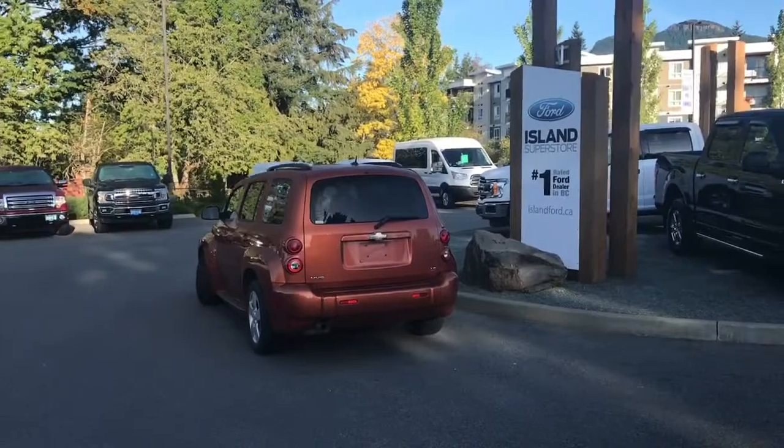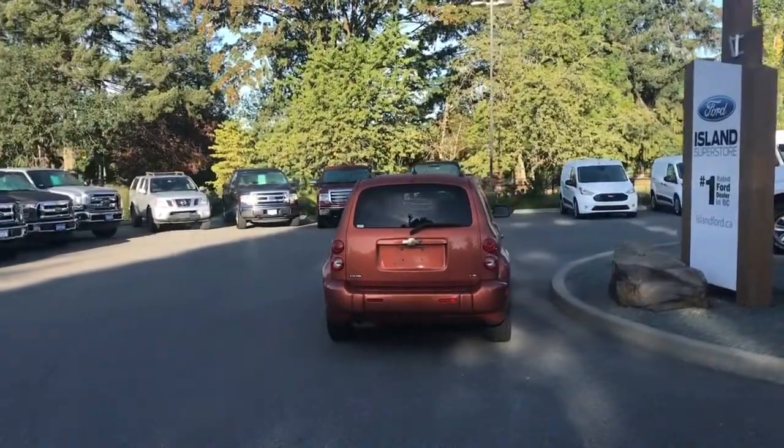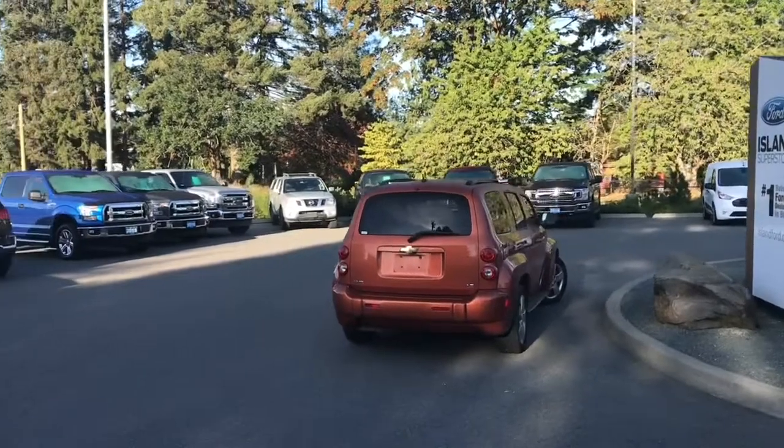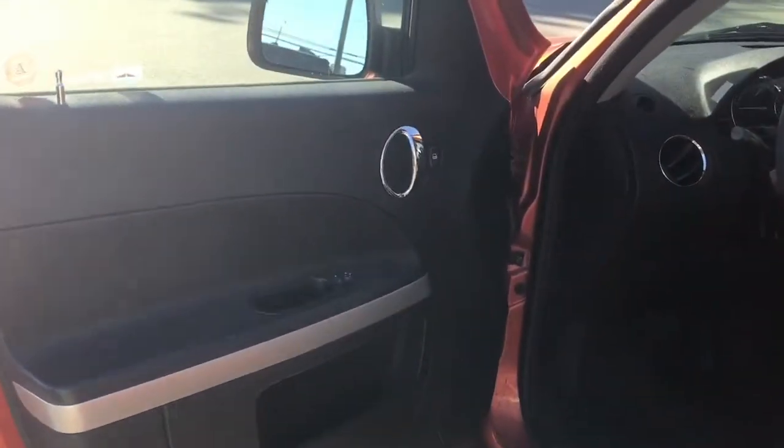It has roof rails as well as air conditioning. It's really easy to get into this vehicle — just talk to our sales team. They'd be happy to take you out on a test drive and you can book that online at islandford.ca. There's a charge port in the door as well as power mirrors and locks.